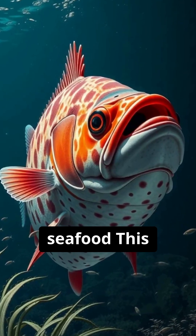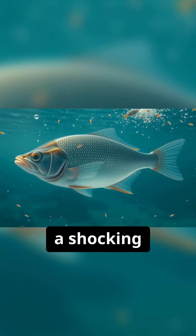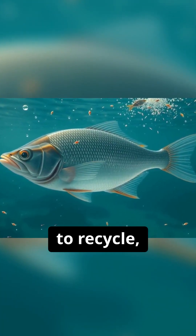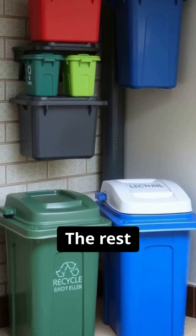The secret plastic cycle in your seafood. This fish looks healthy, but it's hiding a shocking secret — it's filled with invisible plastic. We're told to recycle, but only nine percent of our plastic waste actually is.